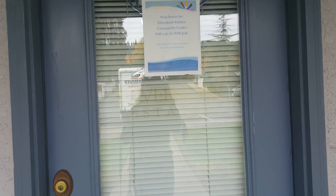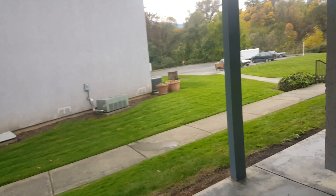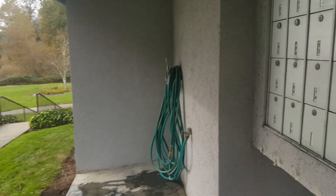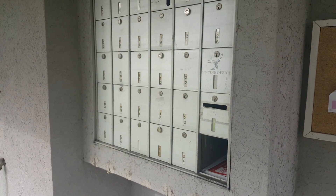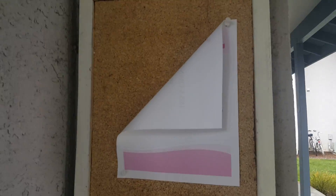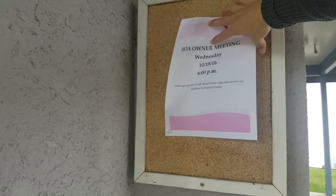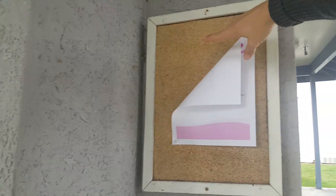Community center hours: 9 a.m. to 10 p.m. — I doubt it's open though, it's closed. Oh, that's where the mailboxes are, and there's a little corkboard. Let's see what it says: HOA meeting October 19th, and a notice to say goodbye to Frank and Dottie.